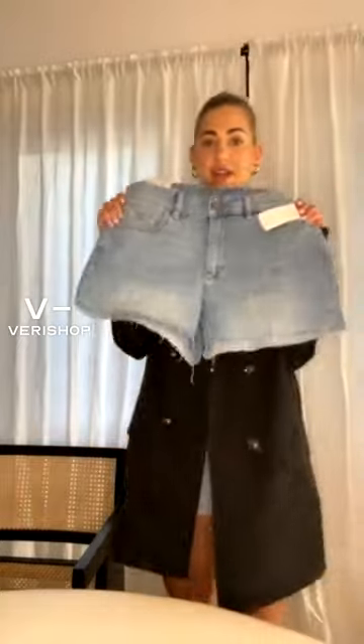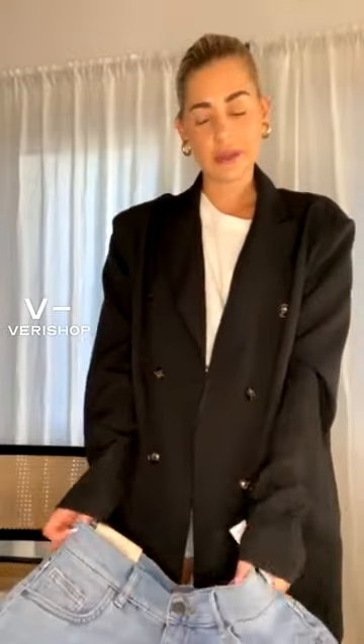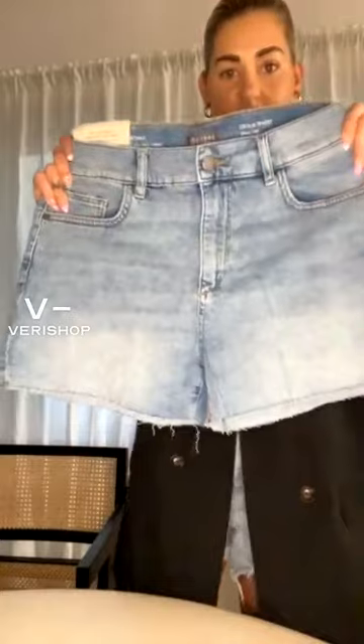DL 1961 is such a classic OG denim brand. I had to pick something up from them so I could tell you guys about it. I had a phase last year where I was not really wearing jean shorts a lot — I would wear a lot of bike shorts — and I have missed them. So that's why I'm stocking back up on my denim shorts, and Verishop has had so many amazing ones. I'm excited to talk about this second pair with you. These are my jean shorts from DL 1961.